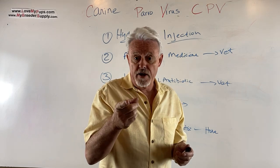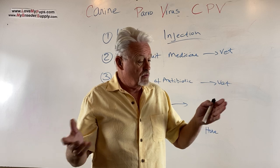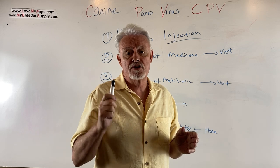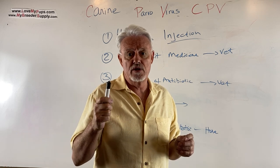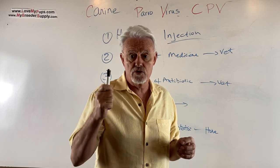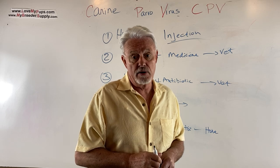First off, I'm not a vet, so anything you get from me is just from my experience. I don't like giving out dosages because that's where people can make mistakes. I suggest you Google this or talk to your vet to get specifically what dose you're going to give, especially for things like antibiotics.